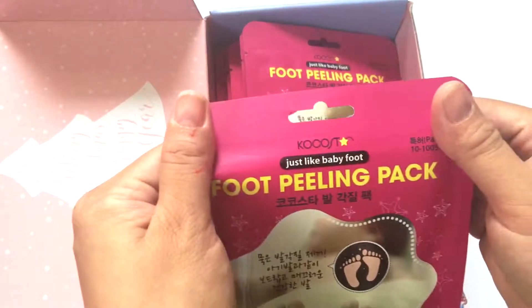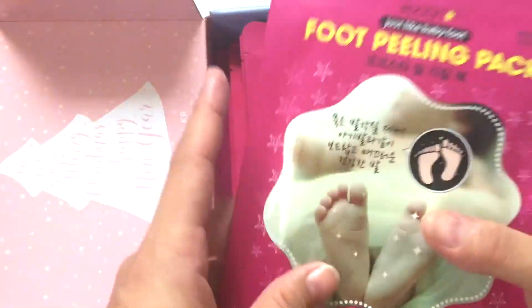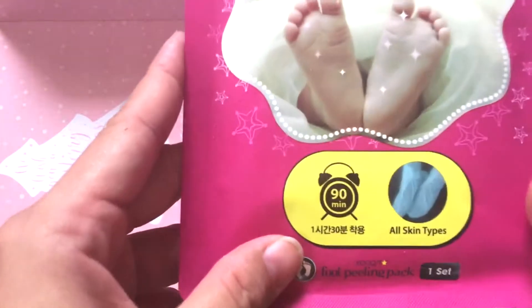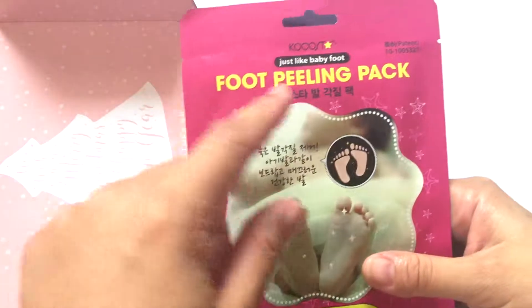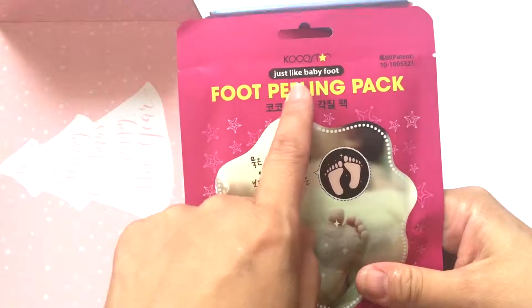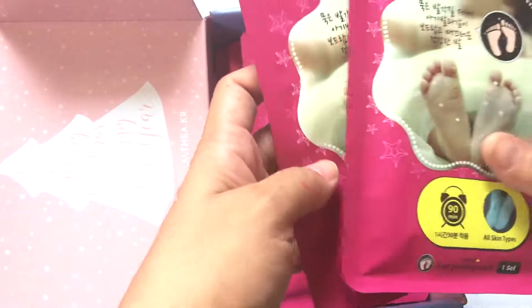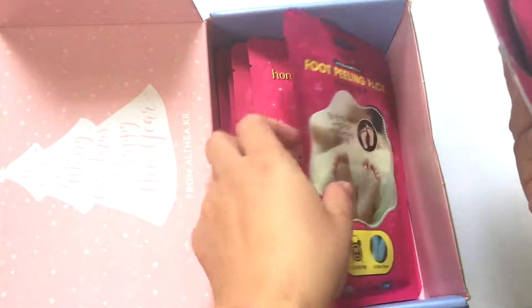This is from the Coco Star brand and the packaging is really neat and nice because it's in pink. It says here that I need to put it on for 90 minutes to get that baby-soft result. I wonder if it is that effective, so I got four of these.